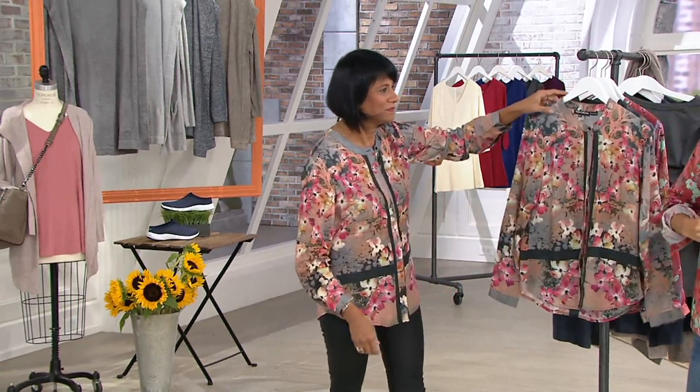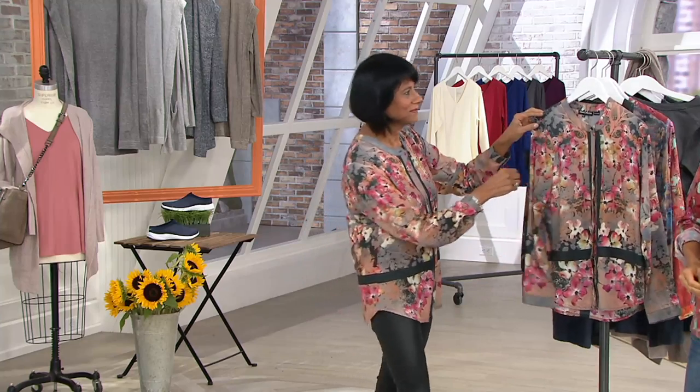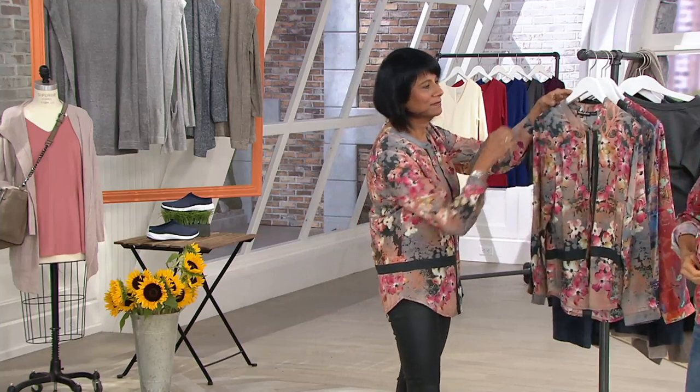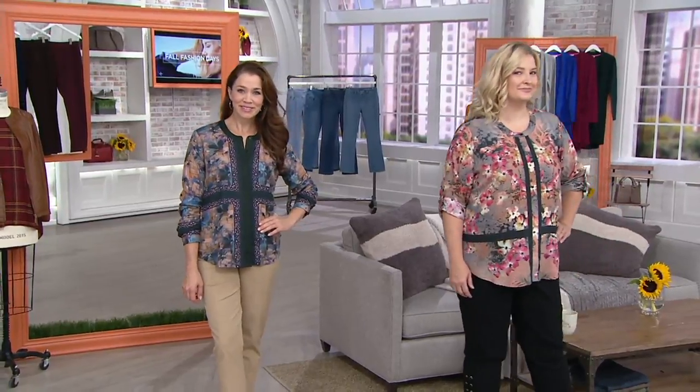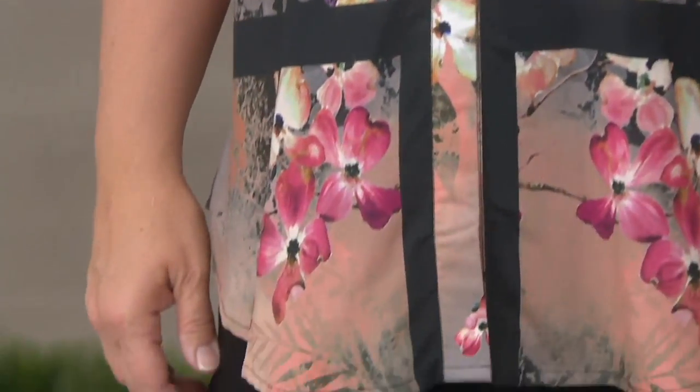That Burnt Coral Floral that I had on is now last call. We are definitely seeing these leave us very quickly — more than 2,000 are now gone and we don't have a whole lot more left. Anytime she brings us a new design it tends to sell out, and that's the kind of situation that's happening now.